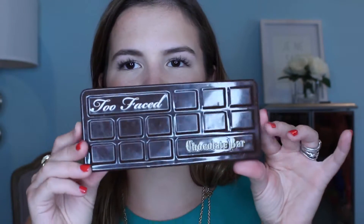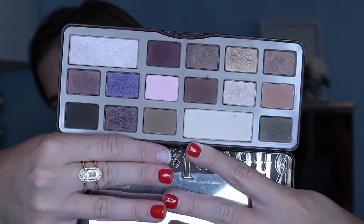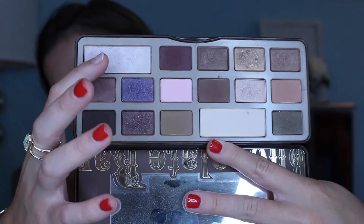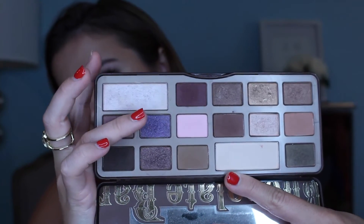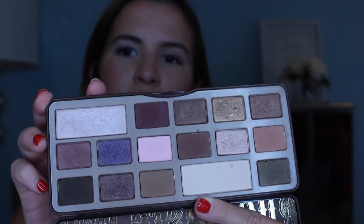My last makeup favorite is the Too Faced Chocolate Bar Palette, which I've been using a lot this month. It's one of my favorite palettes — it has some of the best colors, super neutral, and then you also have your fun shades like the pink. You get both matte shadows and shimmery washes, so you can put together a great summer look.